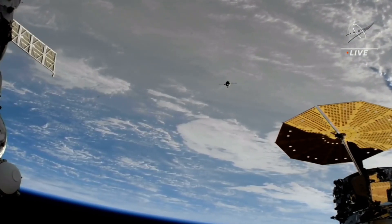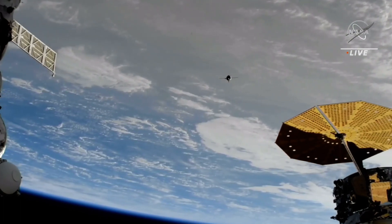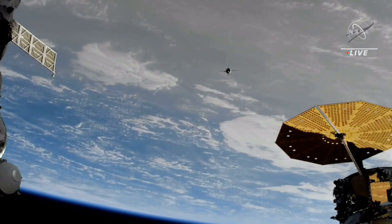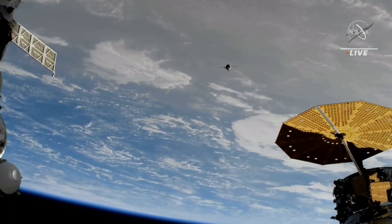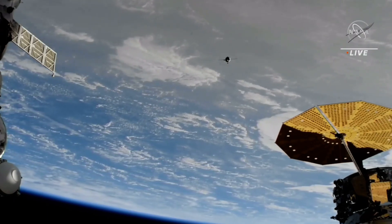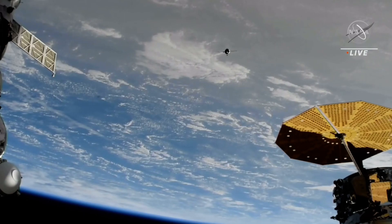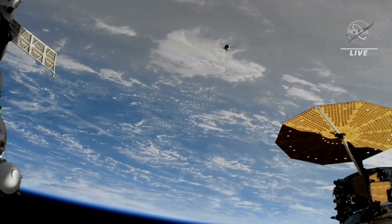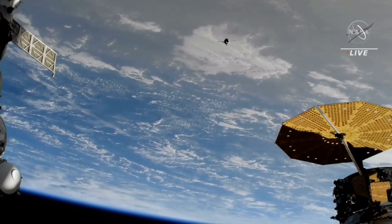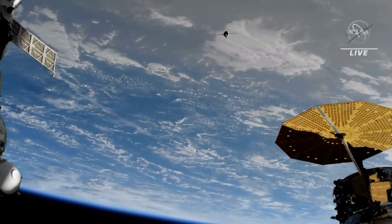In the lower right-hand corner of your screen, the ultraflex solar arrays of the Northrop Grumman Cygnus cargo craft. Current range is 350, range rate 0.9. Copy. Also, monitor the K15 generation for the final approach. Currently range is 330, range rate is 0.8. Copy.